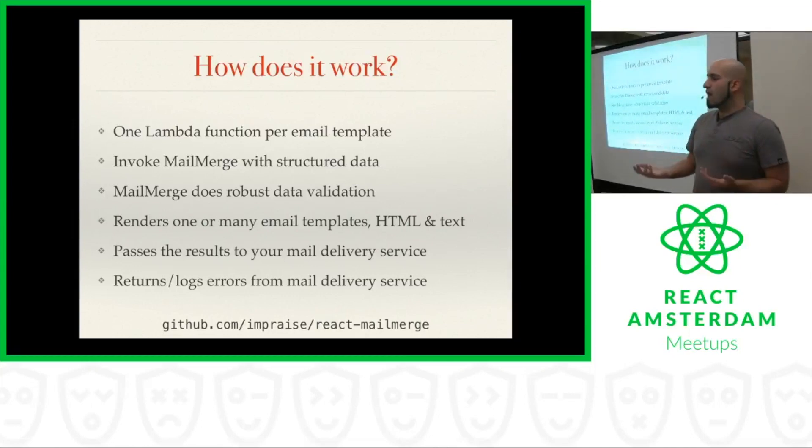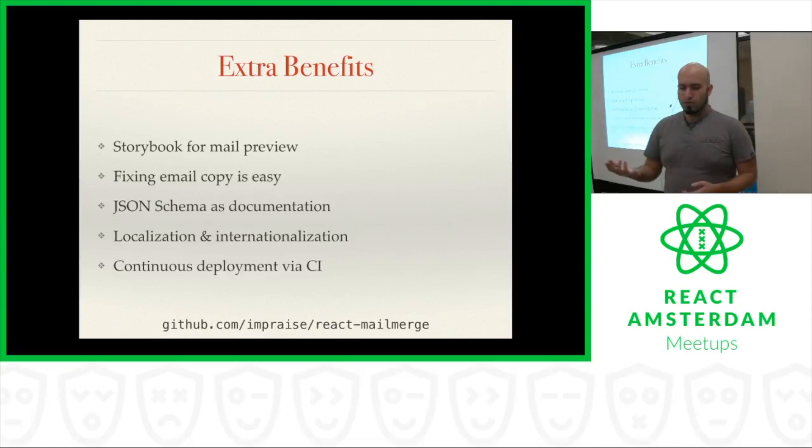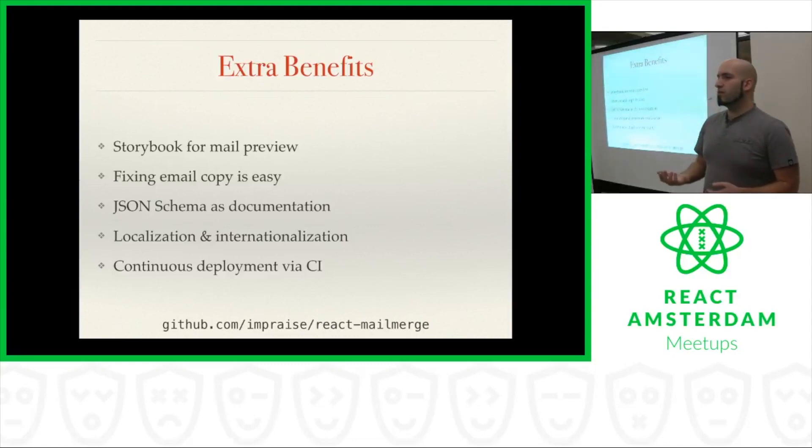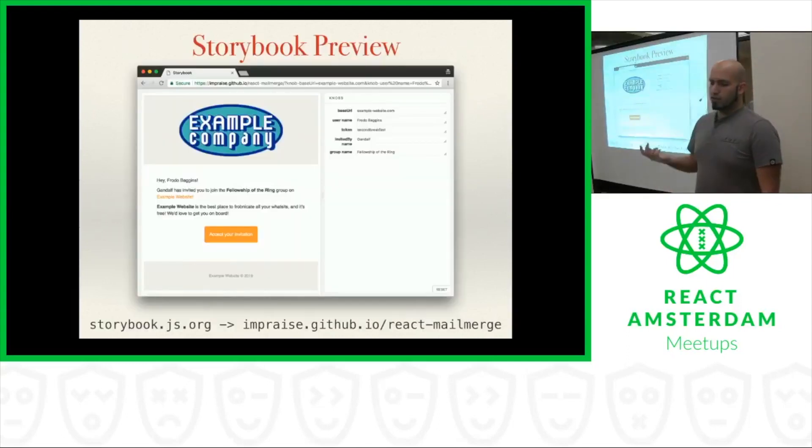There were a couple of benefits we wanted to get out of this project, like being able to deal with spiky workloads, but there were also a couple of unexpected benefits we found along the way. Those are: using Storybook for mail preview, finding that fixing the email copy was surprisingly simple, using JSON schema as documentation for our back-end developers, having robust localization and internationalization support, and being able to do continuous deployment via our CI system. Let's start with Storybook.